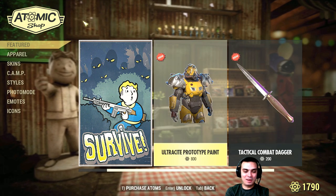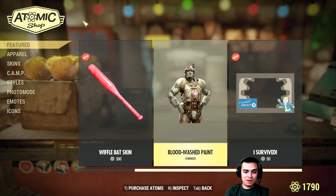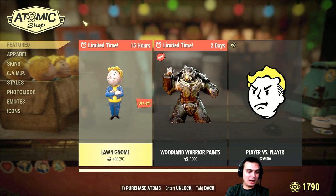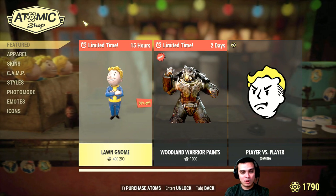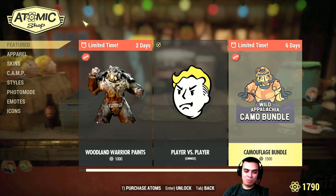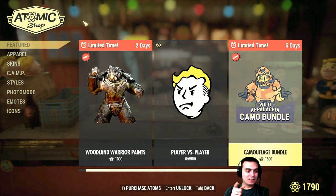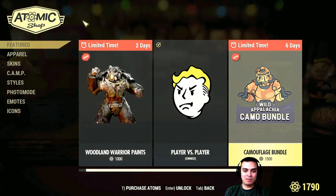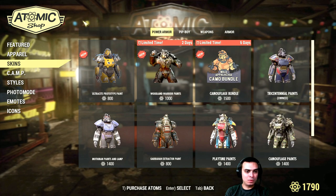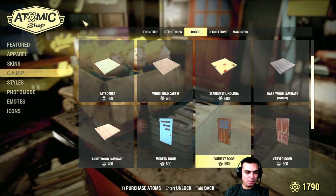Everything else pretty much stays the same, so the only new item we can view today is the Lone Wanderer statue. Plus the camouflage bundle is back — I think it's back for six or seven days again, so they've given us another week. That's cool.